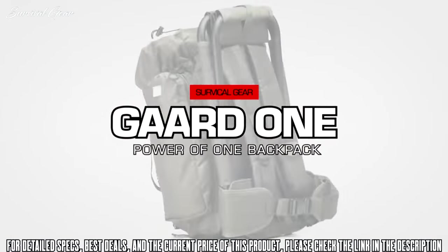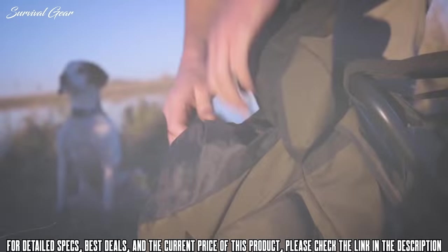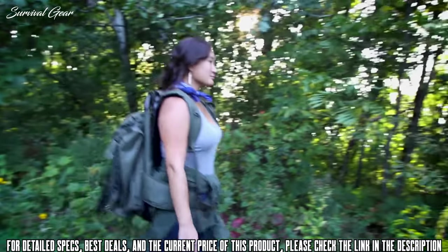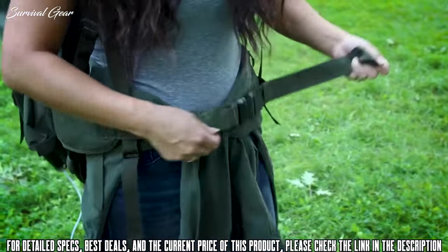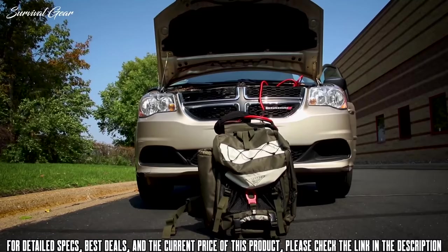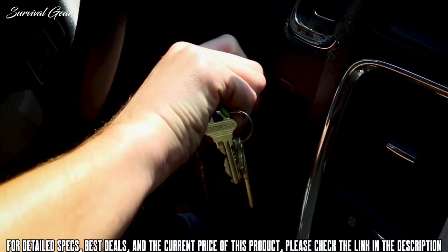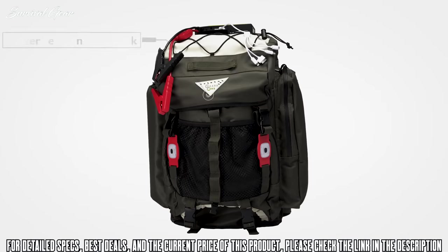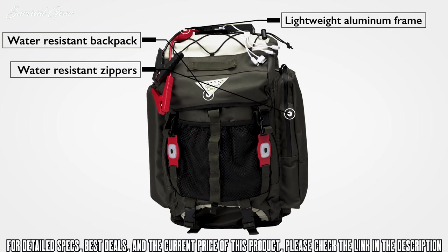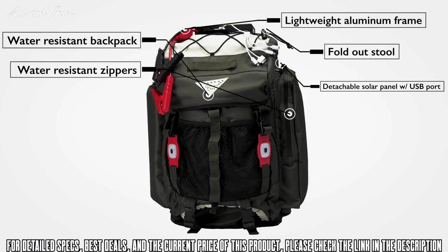Introducing the Power of One. Whether you're on a wilderness adventure or tailgating at a football game, the Power of One keeps you charged up, safe, and ready for anything. The pack is revolutionary in that it is the most versatile, high-tech, and resourceful backpack to hit the market today. This premium water-resistant pack is equipped with an 11-watt detachable solar panel with a USB port for charging your electronics.